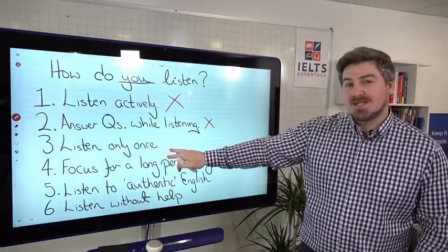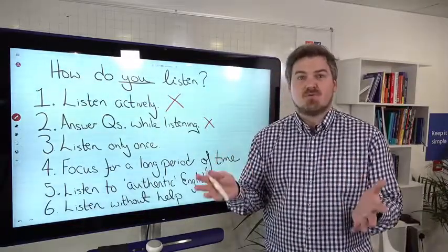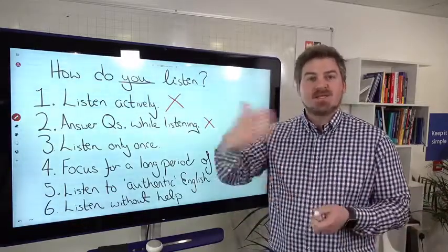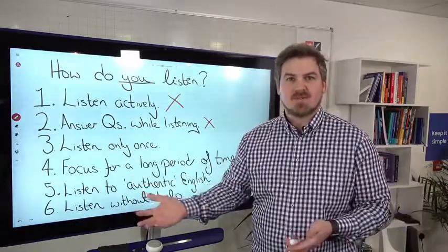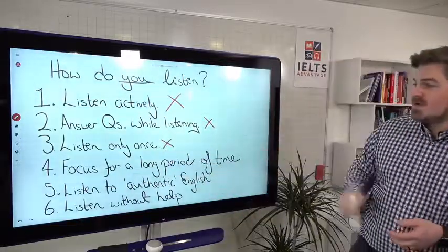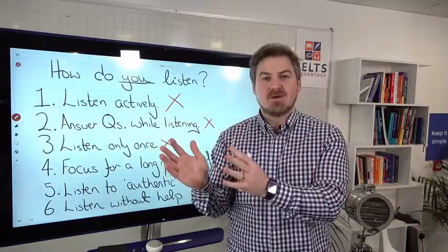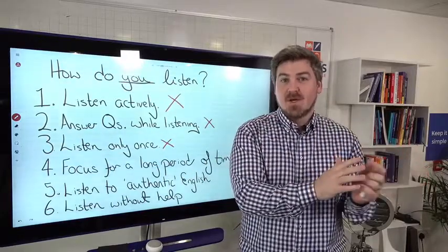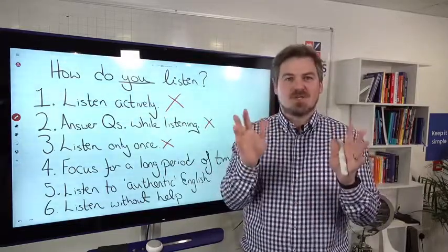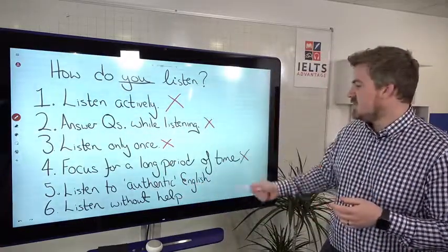Most of the time you're not listening only once — especially in a general English class where the teacher will play a recording two, three, or four times. In the IELTS test, you can only listen once. And you have to focus for a long period of time. You might say, 'I listened to a podcast last night for two hours,' but you may have only been 100% focused for 15 minutes of those two hours. So most of the time, you're not really doing that.